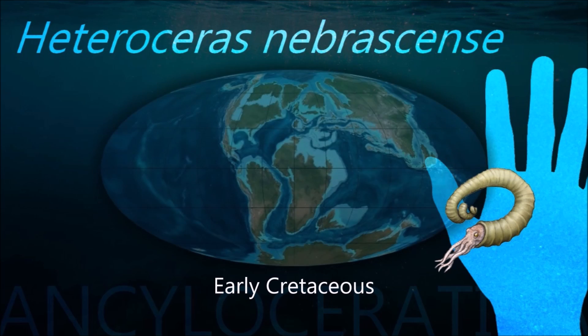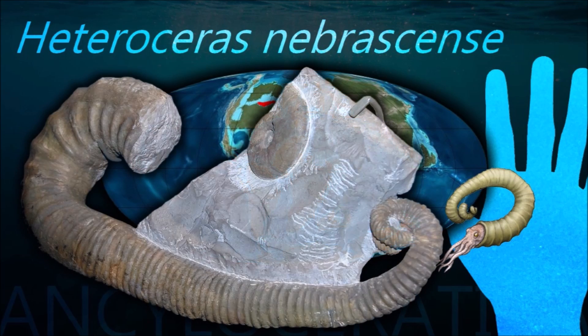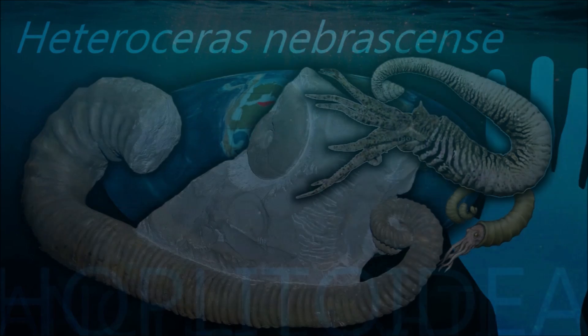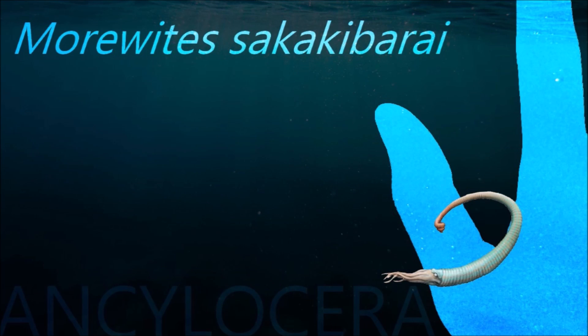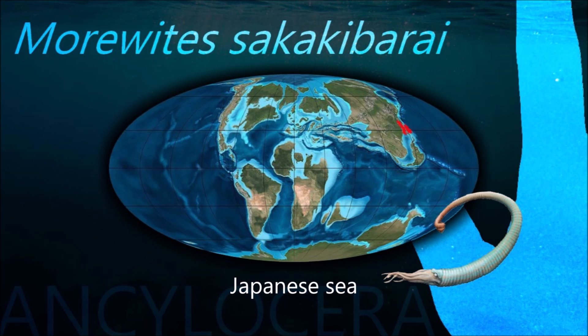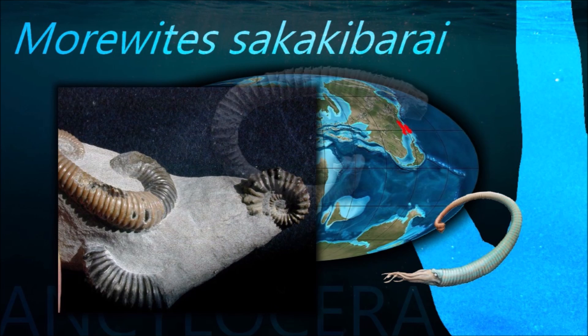The extinction of the ammonites, along with other marine animals and non-avian dinosaurs, has been attributed to the Cretaceous-Paleogene extinction event, marking the end of the Cretaceous period. Eight or so species from only two families made it almost to the end of the Cretaceous, the order having gone through a more or less steady decline since the middle of the period.